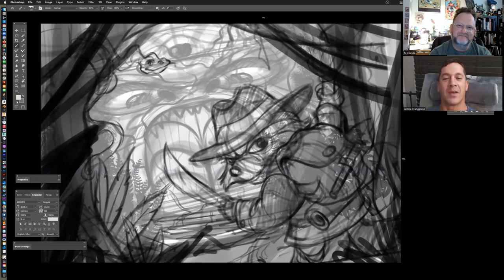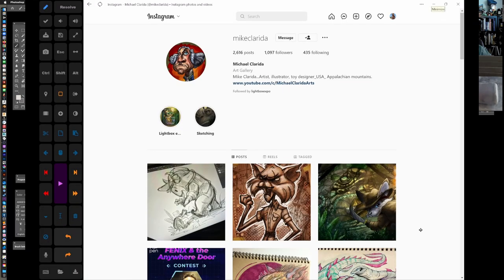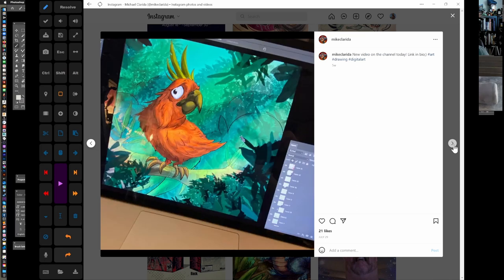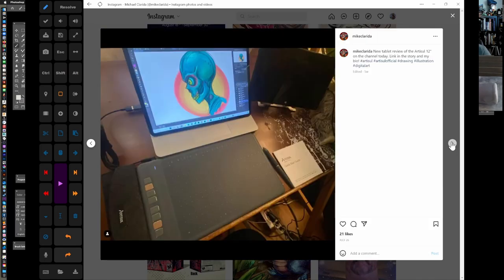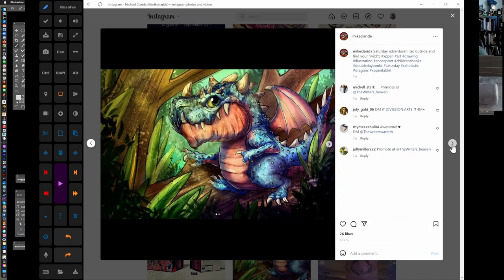Hi everybody, this is Justice, and today I have Michael Clarida with me. He is a wonderful artist who does a lot of work in children's books. Michael is primarily a product designer — he designs toys, soft lines, hard lines, collectibles for Universal Studios, Warner Brothers Entertainment, Marvel Entertainment, and just about everything in between. His Instagram artwork has so much expression and life to it. His goal is to make people smile and maybe make some money in between.